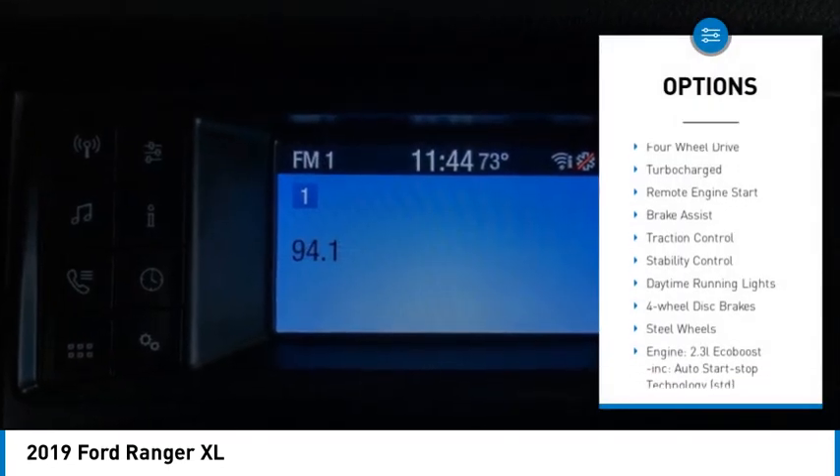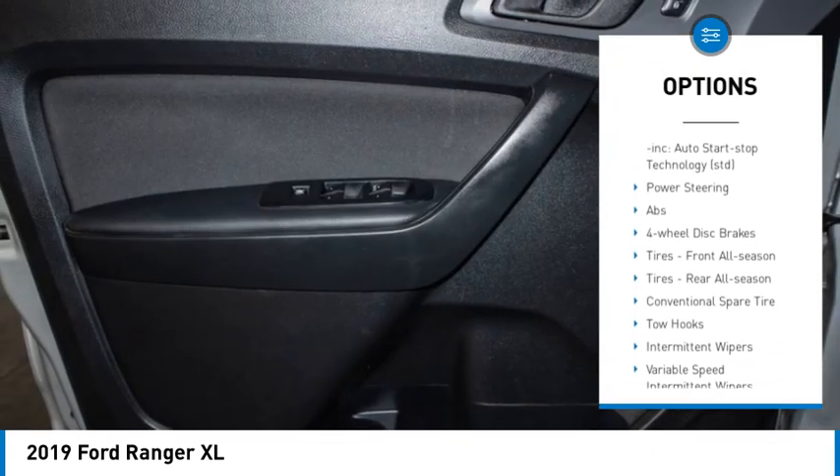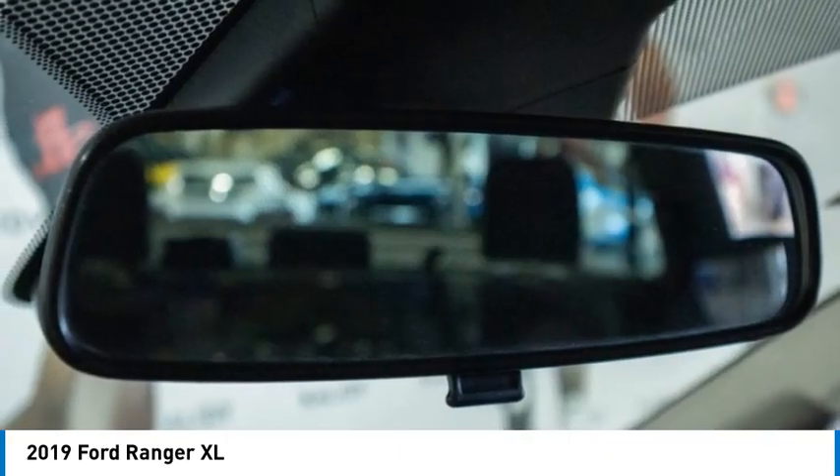Tire pressure monitor, four-wheel drive, turbocharged, remote engine start, brake assist, traction control, stability control, daytime running lights, four-wheel disc brakes, steel wheels.